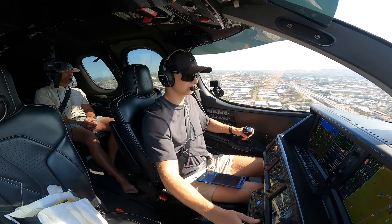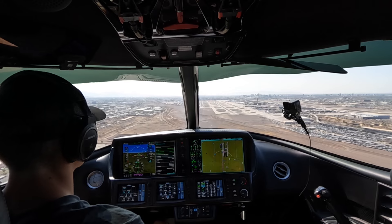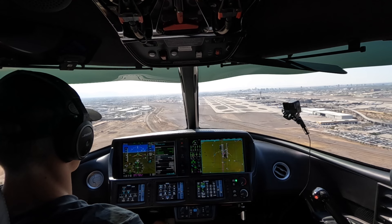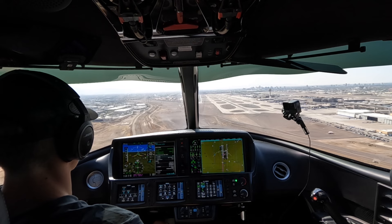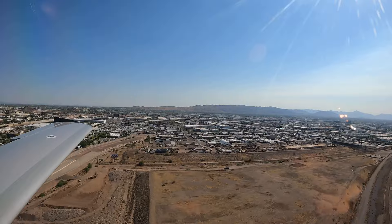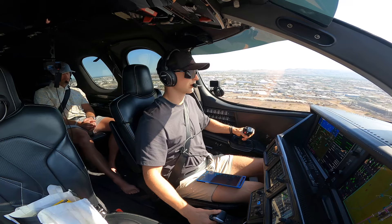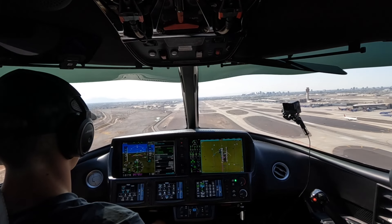Tower advises: cross runway 25 right, right turn on Echo, contact ground as you cross — have a good day. Five hundred feet — speed check, three green, no red, clear to land. Simultaneous ATC activity on the frequency: Kinger 402 trailer tango cleared visual 25 left, caution wake turbulence, three and a half miles in trail of the regional jet ahead. United 13/14 cleared for takeoff runway 25 right.